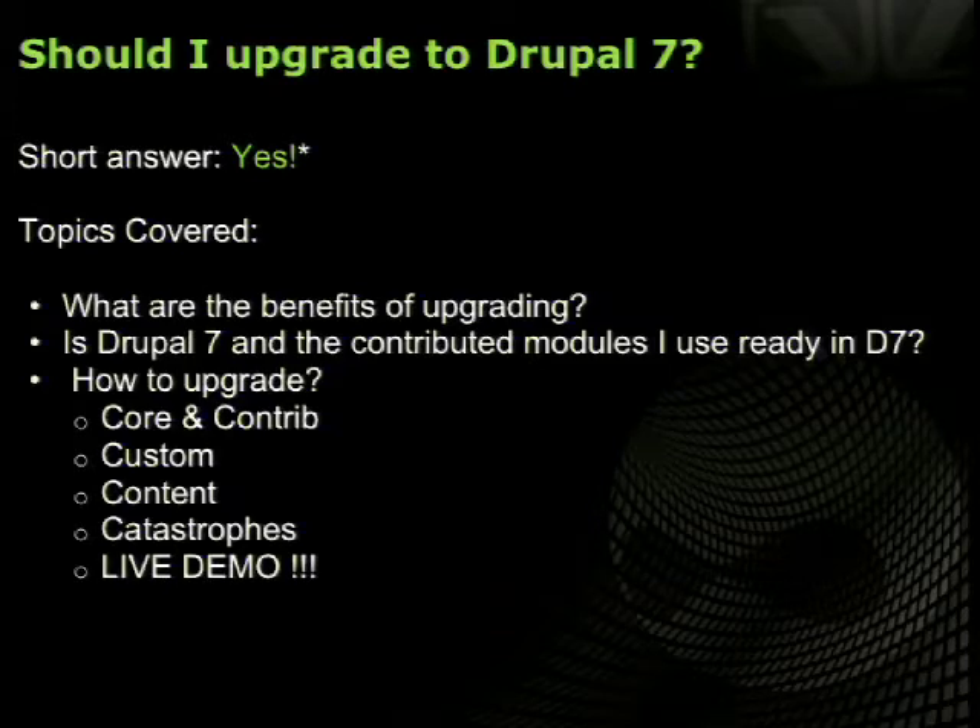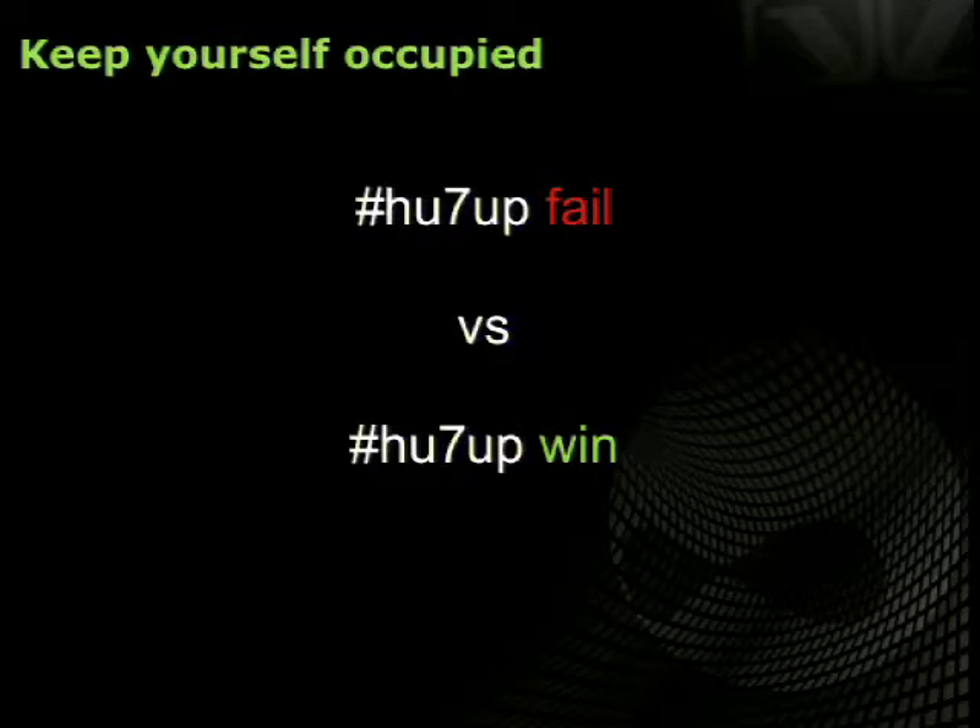We'll briefly talk about some of the benefits you'll gain from going to Drupal 7, show you the status regarding core and contributed modules, and walk through how to upgrade — including core, contrib, custom modules, your theme, and what happens to your CCK fields. We'll also talk about catastrophes you might run across. And contrary to every recommendation from the Drupal association that said don't do live demos, we're going to do a live demo. Tweet to hashtag HU7 — fail or win — and bet whether we actually manage to get it working.